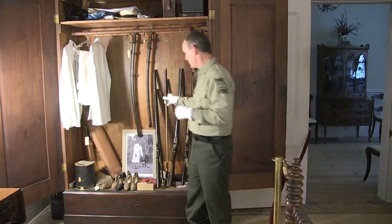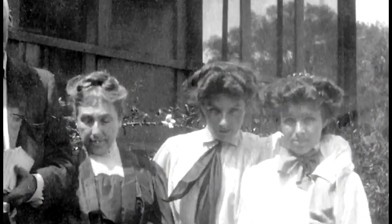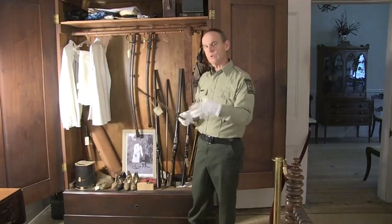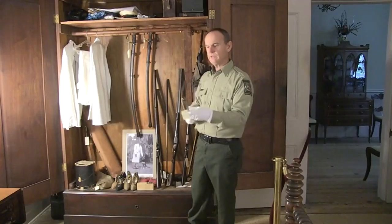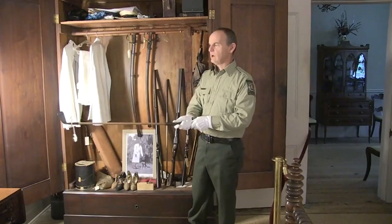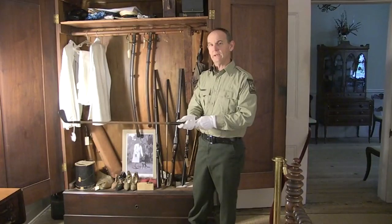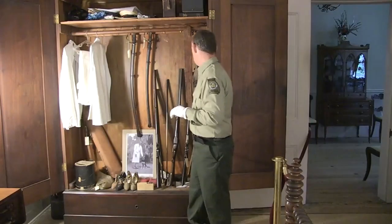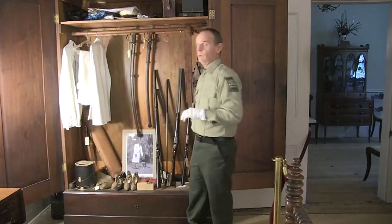A few other things here are some golf clubs. Ophelia Dent, the last person who owned the plantation house here, was very interested in sports, one of which was golf. These are some hickory-handled golf clubs which date to the early 1900s, and there are three or four of those here in the wardrobe.